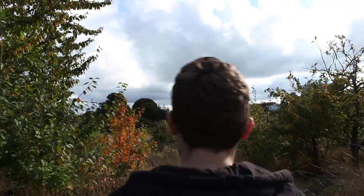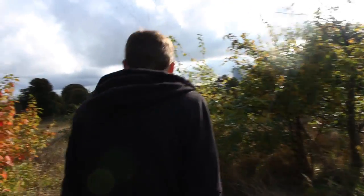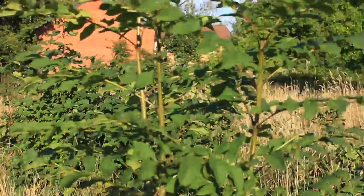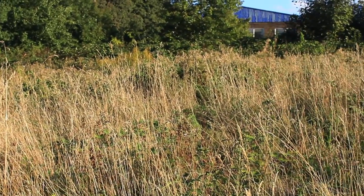As you can see, the ground is all uneven. This is where obviously the tracks used to come. There's nothing left now — absolutely nothing. It's been completely demolished. All we've got here is a barren wasteland.